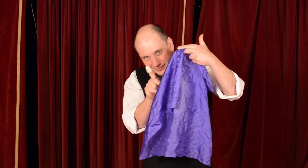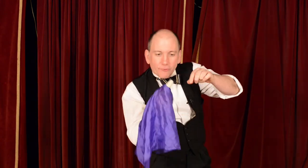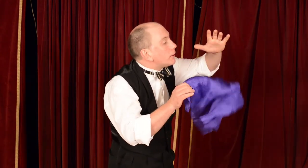Now you see it, now you don't. Peek-a-boo! Now one, two, three, right the way through. And now I take it, place it there — in the hanky. Abracadabra, oh, it's gone.